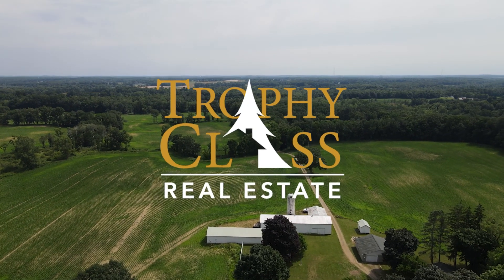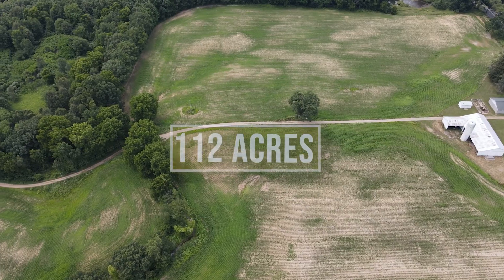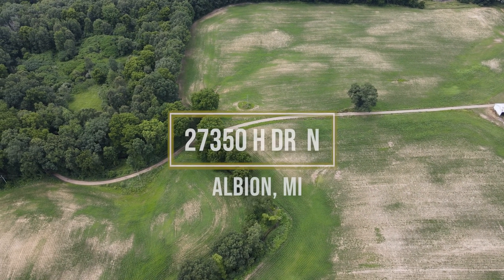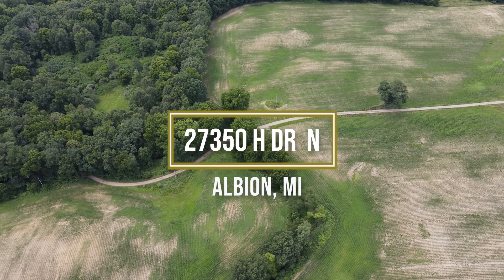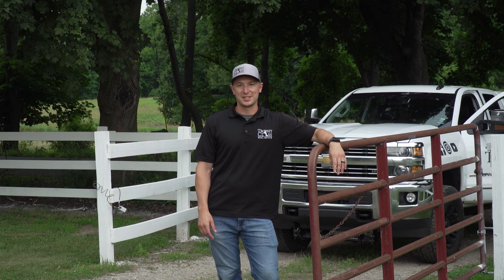Today we're in Albion, Michigan checking out a fantastic farm. We've got 112 acres, multiple outbuildings, a beautiful home, and a creek that runs all the way through the property. It's gonna be a great morning — come along with me, let's take a look at this thing.